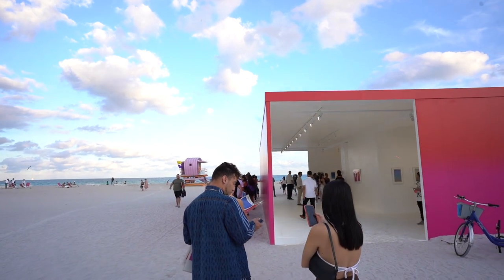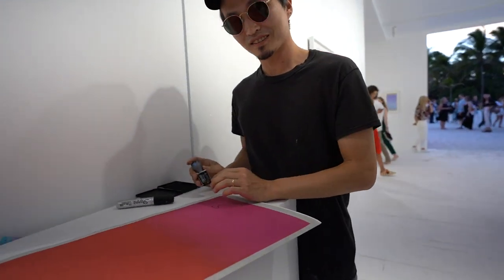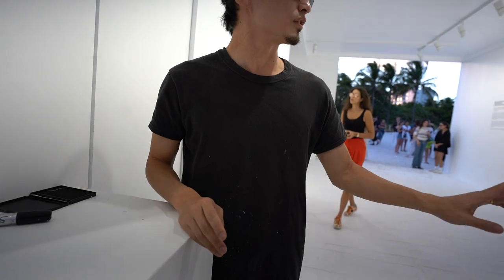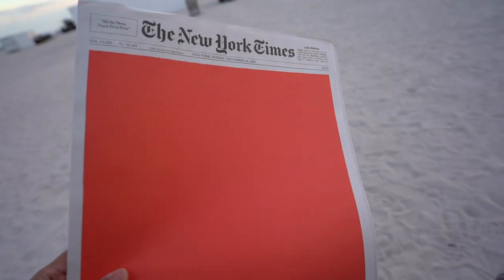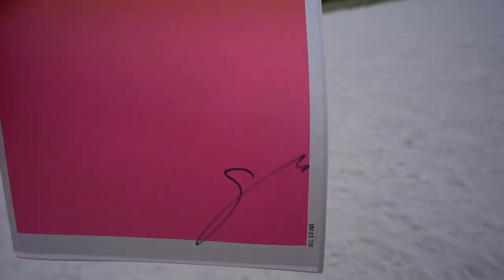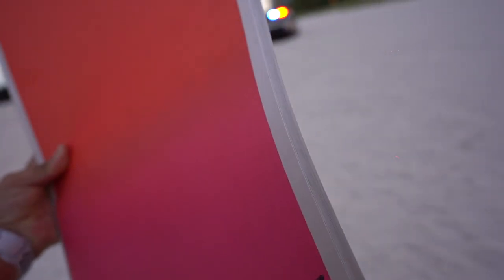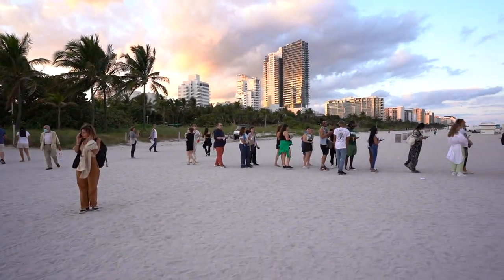We got in line to get free tote bags signed by the artist himself — completely free. Unfortunately, they ran out of bags, but we do have the artist's signature on his own piece. Not sure exactly what's inside, but we have it. It's just going to be difficult to transport around since I'm on a bike.